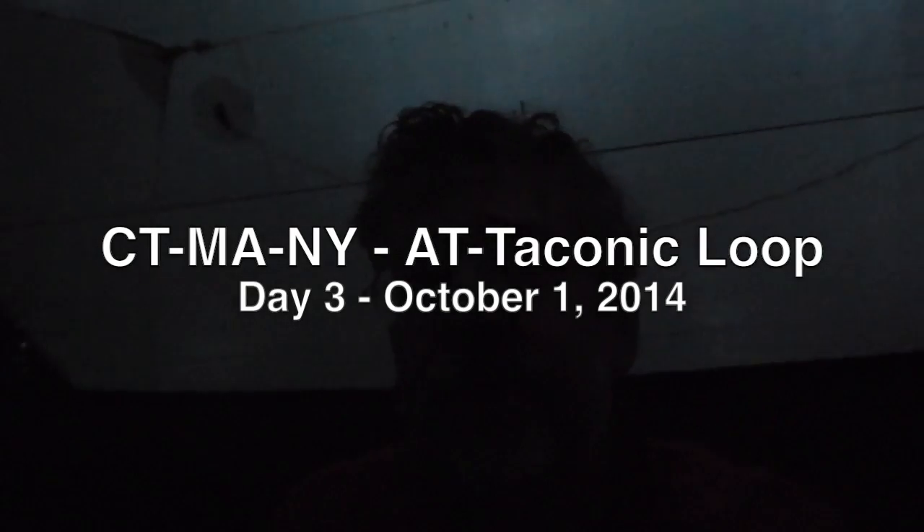Good morning. It's just after seven and still pretty dim. As I'm sure you can hear, we are experiencing a little rain this morning — not much, just a little pitter-patter. It started about four and it's picked up a little just lately, so that will make our life a little more challenging as we pack up this morning.